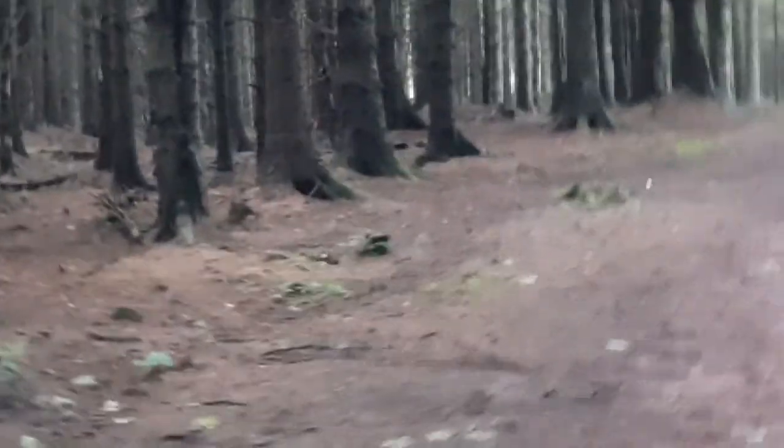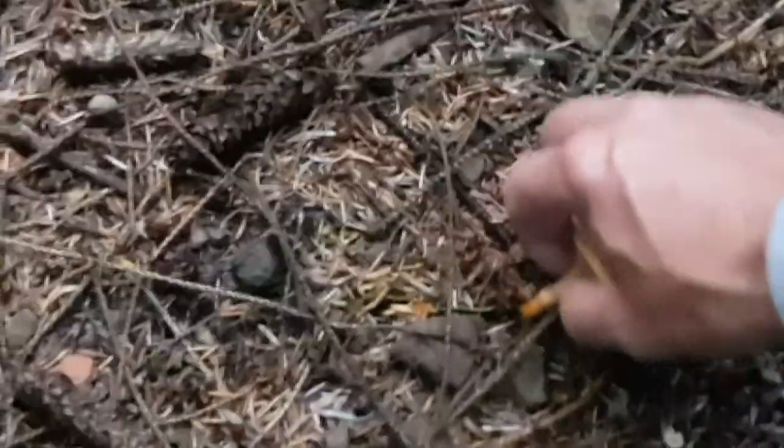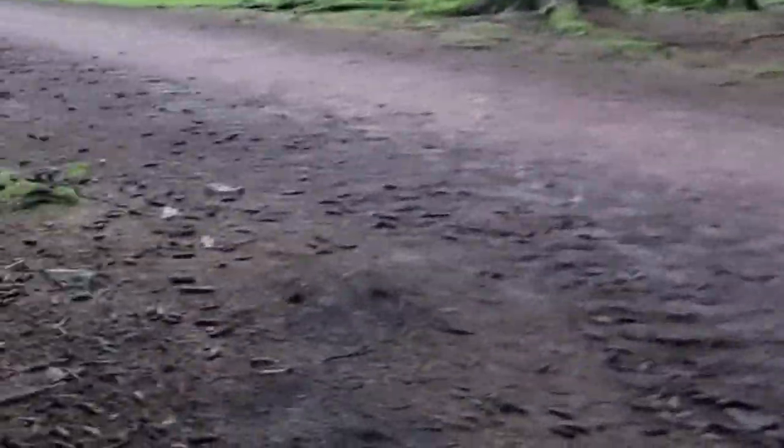Might be after porcini today. Oh yes, you can see some false chanterelles here — false chanterelles. When you cut them they're actually orange inside. Some more here. Yeah, all false chanterelles. When you cut them inside they're actually orange, and they have gills — true gills.